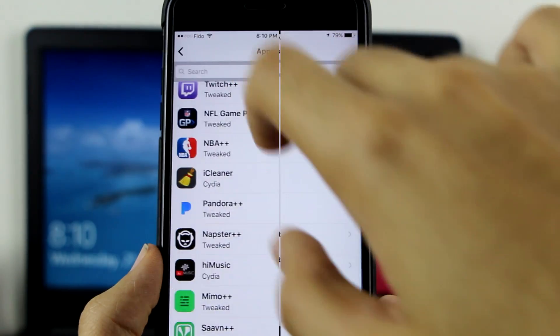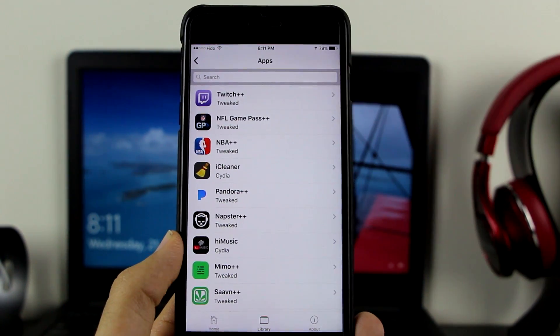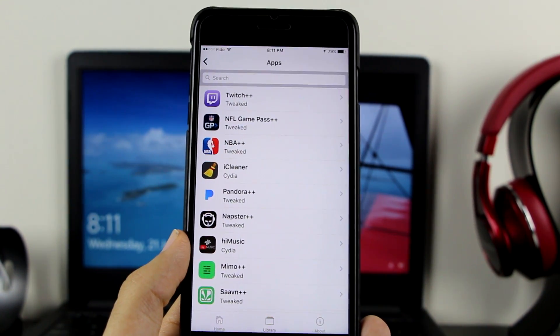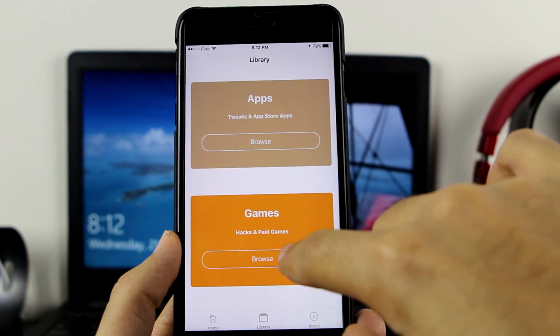Right there, that's all the apps you can install. As I mentioned, because this is in beta, if something stops working or gets stuck, just give it a moment and be patient — they're going to fix everything. Let's go back and check out the games section — this is the hacks and paid games.